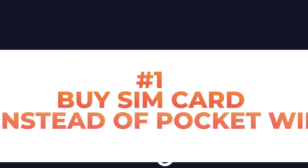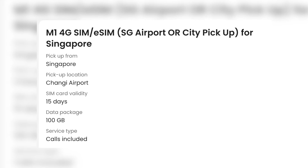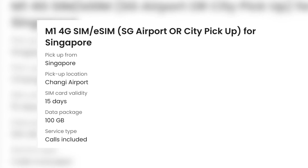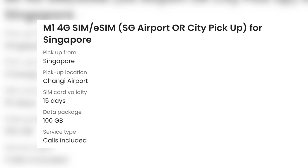Number 1: buy a SIM card instead of renting a pocket wifi. It will be easier if you buy a SIM card — you only buy it one time at this price instead of renting a pocket wifi per day. The SIM card we bought is valid for 15 consecutive days, and the data included is 100GB. In our 7-day Singapore trip, we did not use up the 100GB.